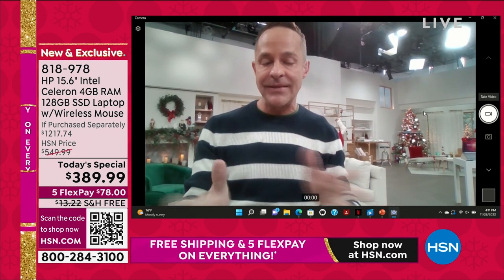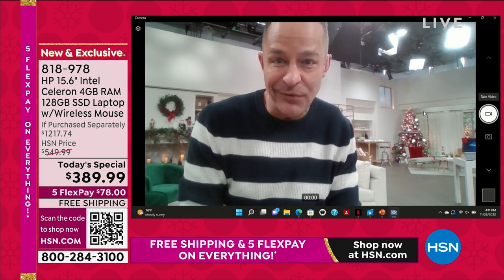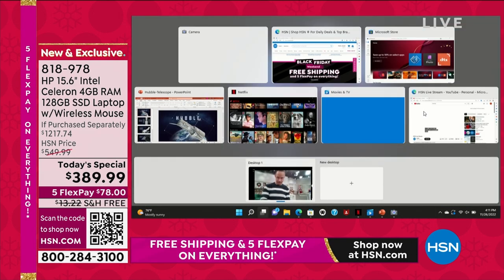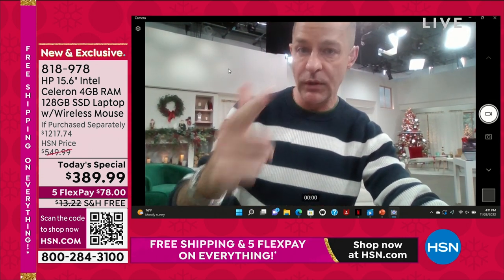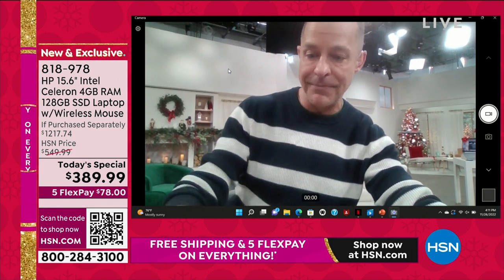Number one thing though — you want your computer to be fast. You don't want to wait on your computer. I've got video up and running. With that video, we could be doing Skype, we could be doing Zoom, we could be doing Microsoft Teams. Microsoft Teams is now actually built into your computer.